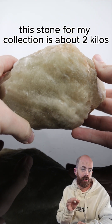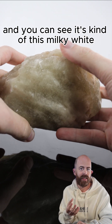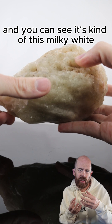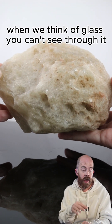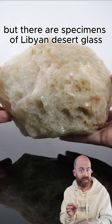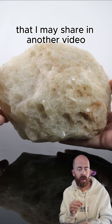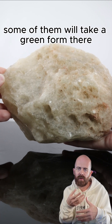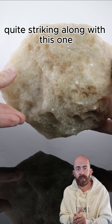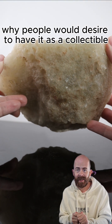This stone from my collection is about 2 kilos. It's a rather big example of Libyan desert glass, and you can see it's kind of this milky white. It's not necessarily what we think of when we think of glass — you can't see through it — but there are specimens you can see through. I have a couple of smaller ones that I may share in another video. They're kind of yellowish, and you can see through them on the other side. Some of them will take a green form.